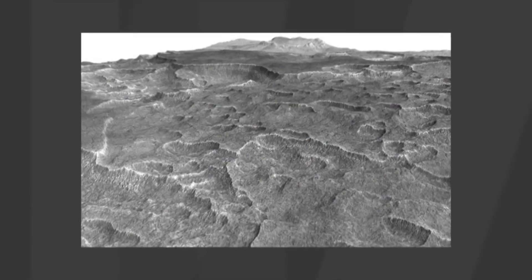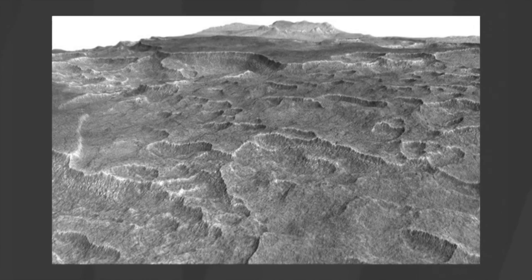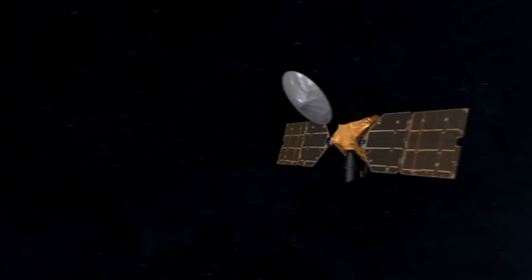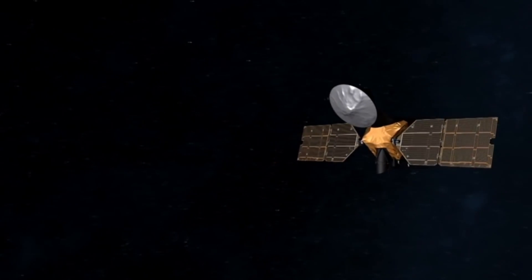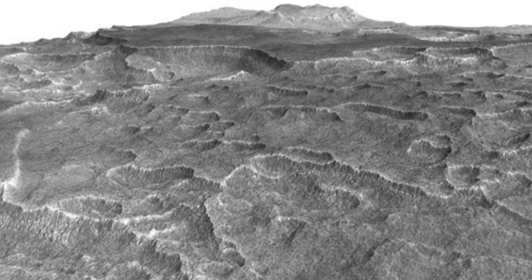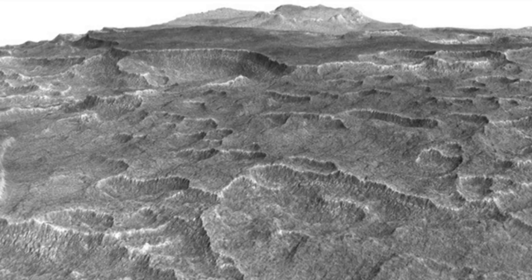Frozen underneath pitted and cracked plains on Mars lies a region that holds about as much water as Lake Superior, the largest of our Great Lakes. Scientists examined part of Mars' Utopia region in the mid-northern latitudes with the orbiter's ground-penetrating shallow radar instrument. They analyzed data from more than 600 overhead passes to reveal a deposit more extensive in area than the state of New Mexico.